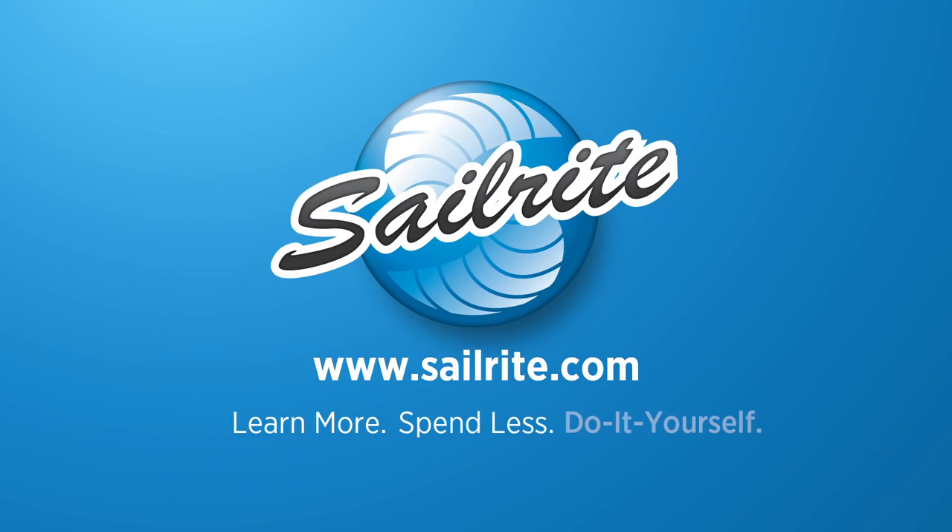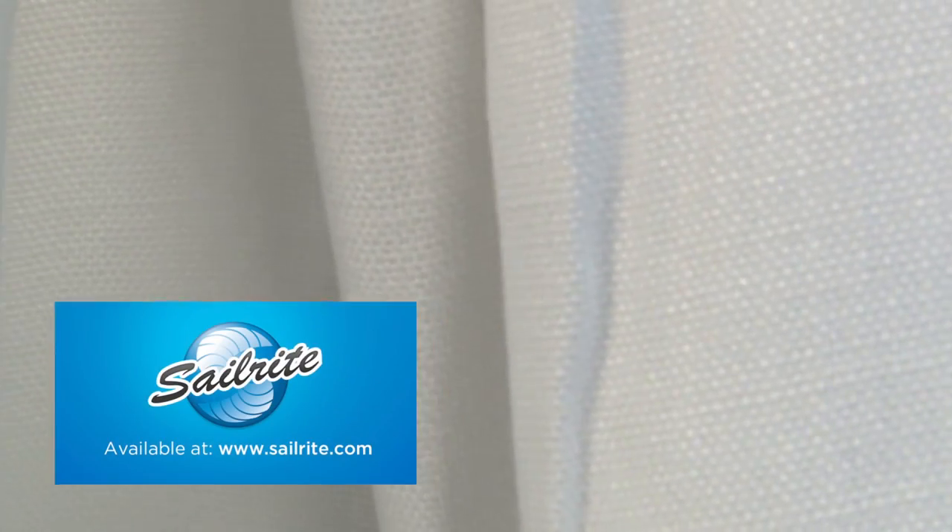This video is brought to you by Sailrite. P. Kaufman's Slubby Basket White fabric is a solid cotton basket weave with the soft look of linen. This 100% cotton fabric features a luxurious soft hand and comes in a variety of colors.